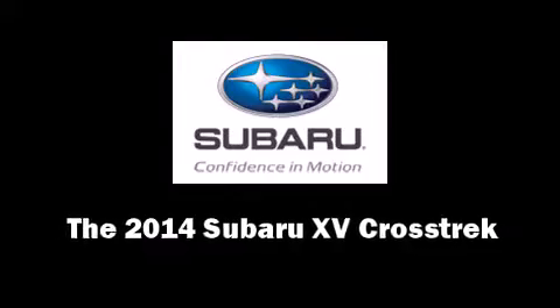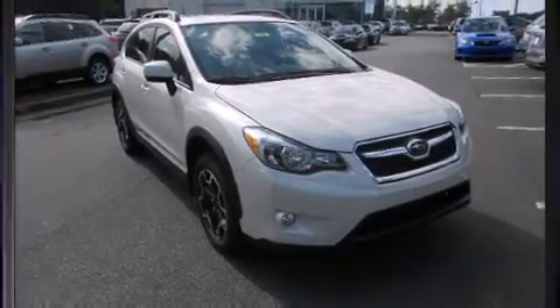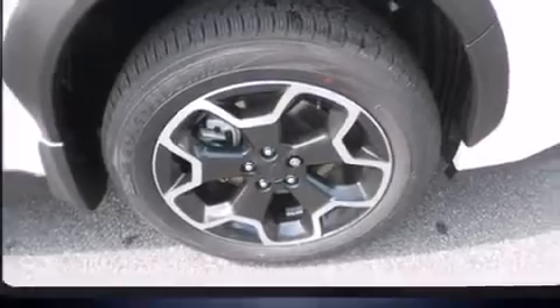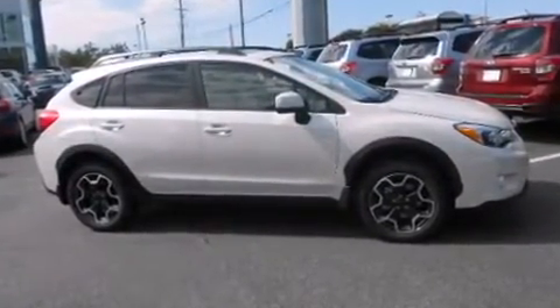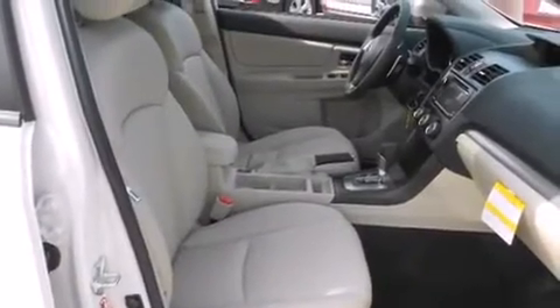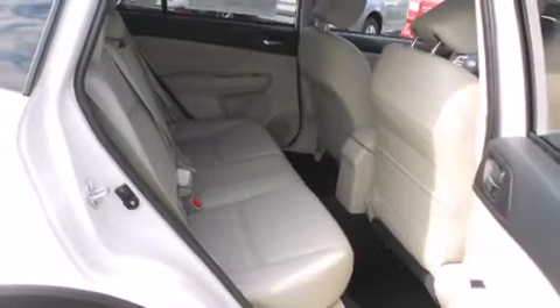Introducing the 2014 Subaru XV Crosstrek. It features an automatic transmission, all-wheel drive, and a two-liter four-cylinder engine. It includes heated seats, a tachometer, adjustable headrests in all seating positions, an automatic dimming rearview mirror, fully automatic headlights, and remote keyless entry.